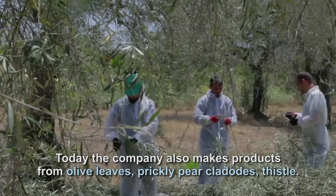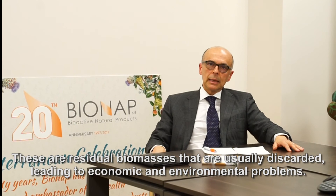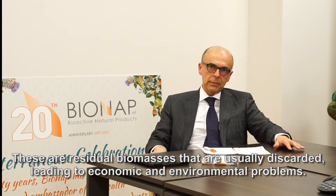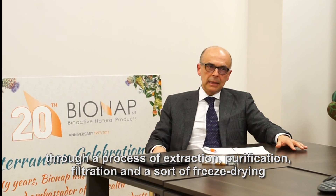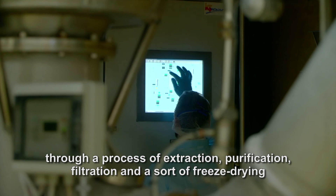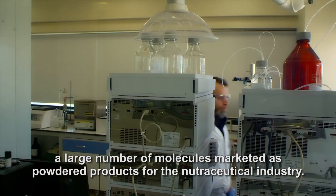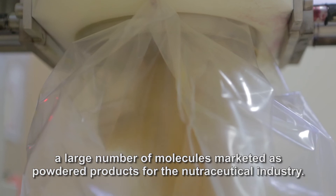Bionap produce prodotti a base di foglio di olivo e produce prodotti a base di clavoni, che sono la foglia del fico d'India. Sono tutti prodotti che solitamente vengono scartati, creando dei problemi ambientali, che invece grazie a tecnologie messe a punto da Bionap vengono utilizzati perché ricchi di materie prime, di sostanze che diventano il prodotto finale di Bionap: una polvere ottenuta grazie a un processo di estrazione, purificazione, e alla fine, grazie a una tecnologia simile alla liofilizzazione, tutto viene trasformato in una polvere che va all'industria, soprattutto del nutraceutico.